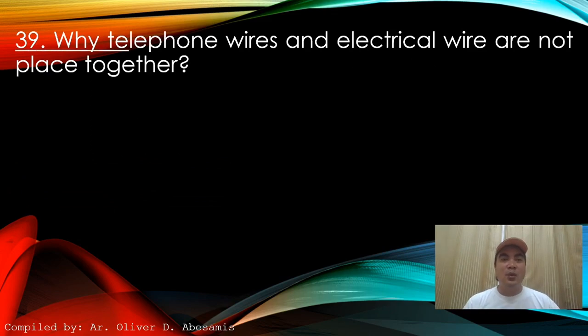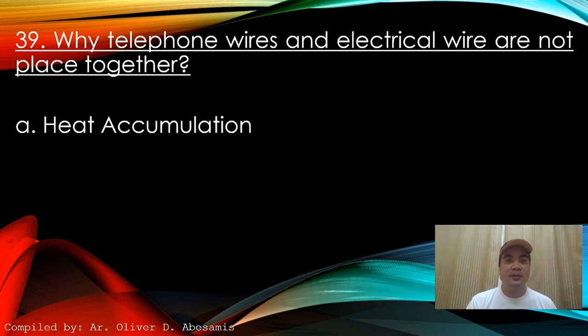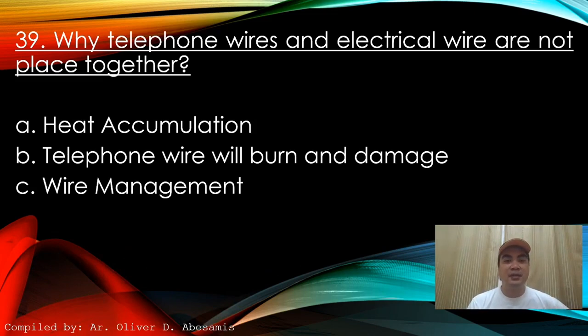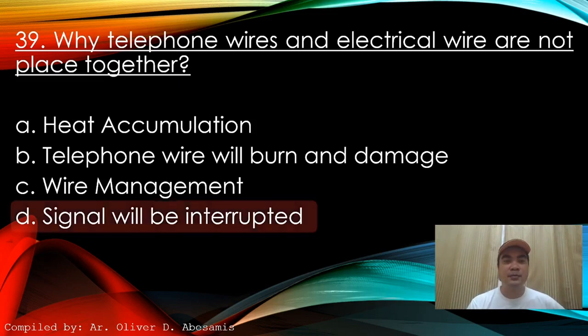Next: Why are telephone wires and electrical wires not placed together? A. Heat accumulation. B. Telephone wire will burn and be damaged. C. Wire management. D. Signal will be interrupted. Answer: D. Signal will be interrupted.